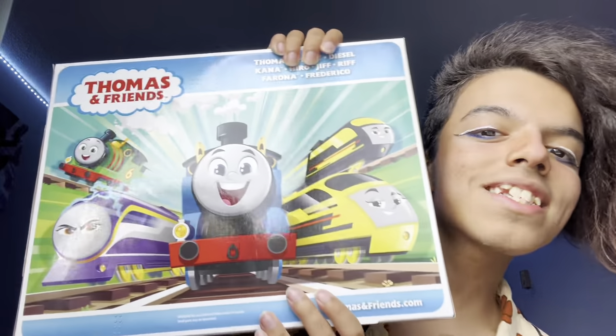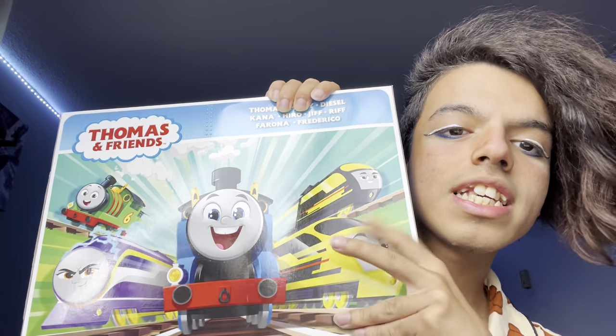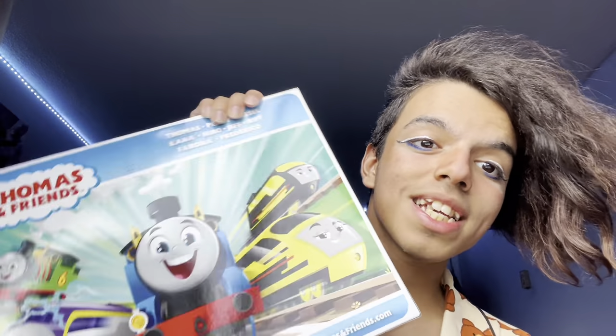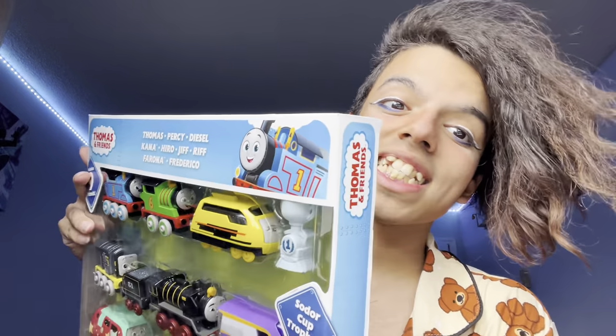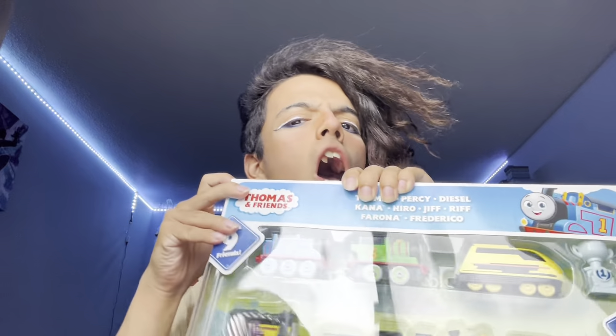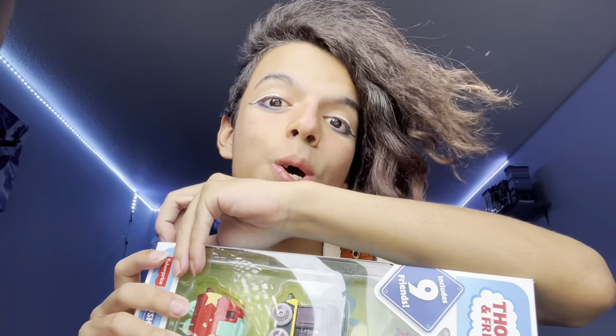So here we are with the Sodor Cup Racers pack. The back promo image features Farona and Frederico, and we also got Kana and Percy and Thomas. There are four new characters in this box, which makes me very happy. We got Jiff and Riff, which are some odd funny names, and Farona and Frederico — a lot of engines.